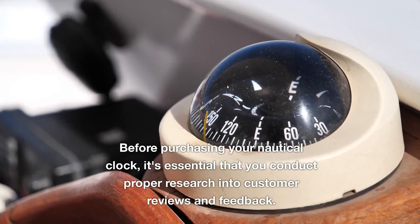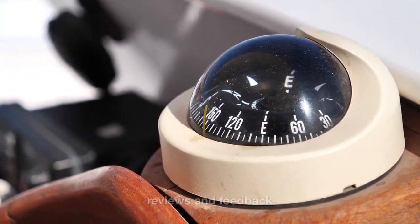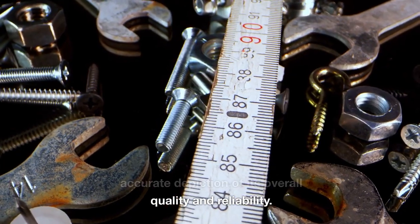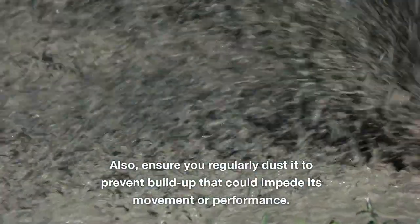Before purchasing your nautical clock, it's essential that you conduct proper research into customer reviews and feedback. This can help determine if the product fits your needs as well as give a more accurate depiction of its overall quality and reliability. Also, ensure you regularly dust it to prevent build-up that could impede its movement or performance.